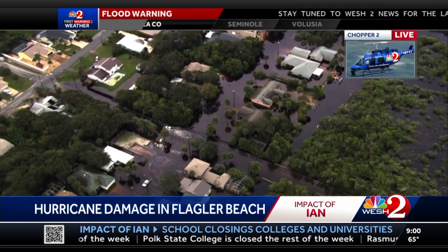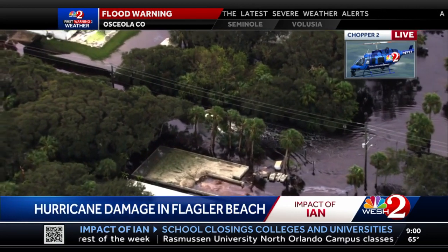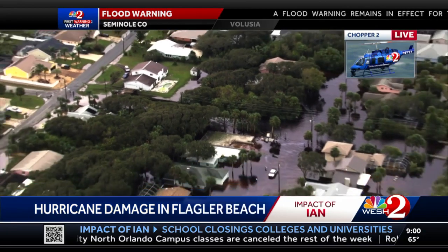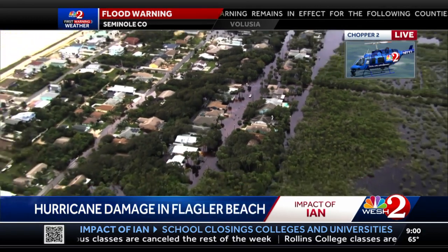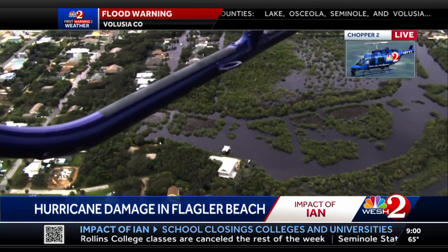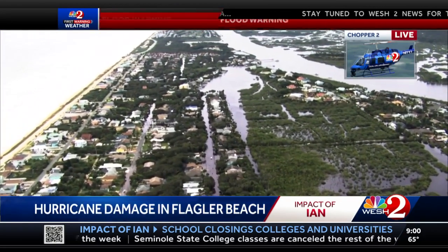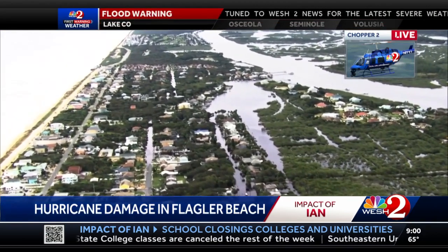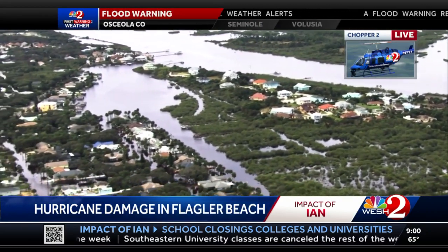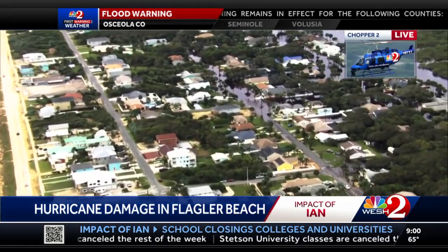You've been up in the chopper flying — just give us a sense of the scope of how far-reaching all of this floodwater is. Are we talking miles and miles? It's big. There's a lot of real estate covered here. We're about a mile south of the pier, and it extends probably another mile, mile and a half to the south. It's moved away from the Intracoastal Waterway a quarter mile, maybe more — that puts it two blocks from the ocean.